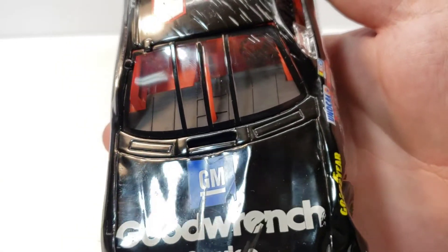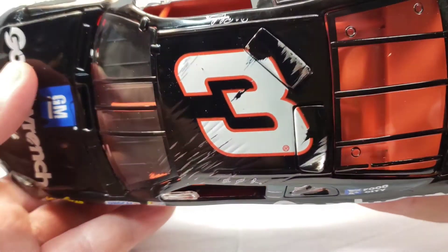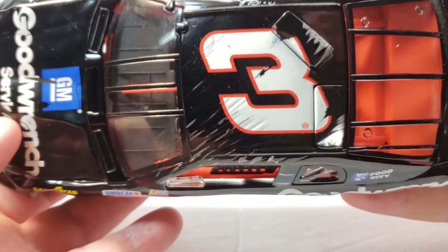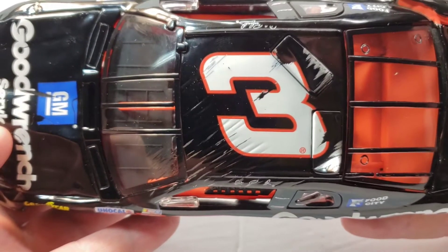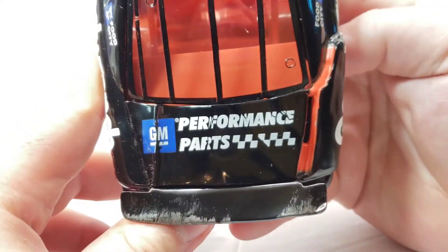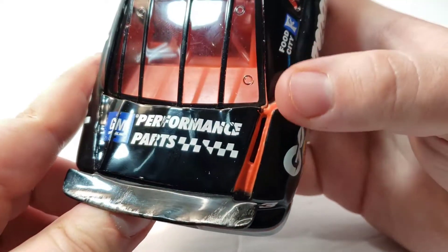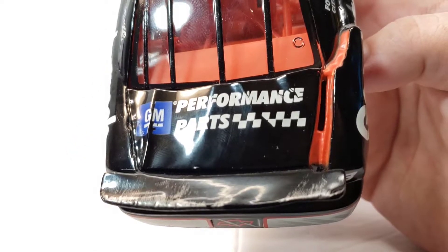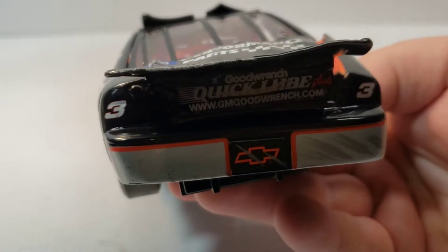Moving on to the windshield — it is dented and scratched and it is amazing. Moving on to the roof — we have more scratches, and the roof flaps are actually molded peeled upward, which is also incredible. The number three with all the scratches through it looks like it's been through a war. It literally flipped. GM Performance Parts is on there with all the cracks, and you can see the side panel just kind of coming off, hanging down. The detail is crazy.